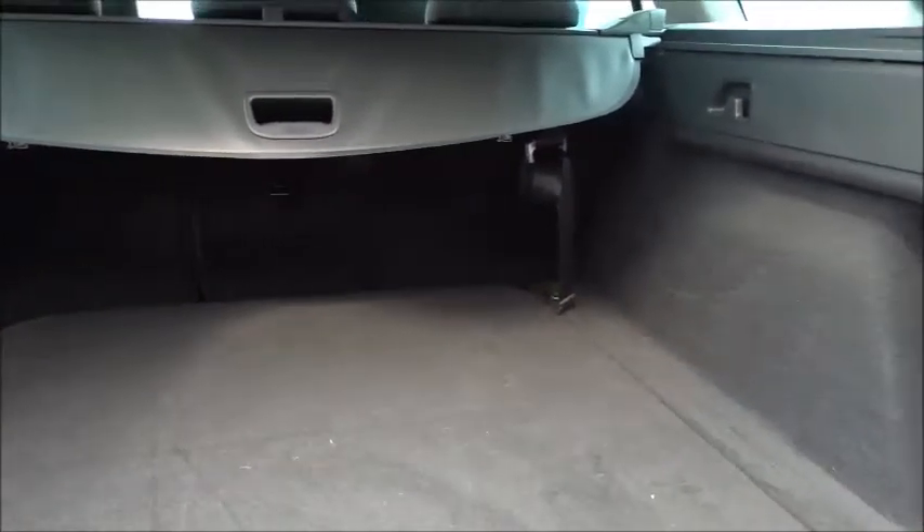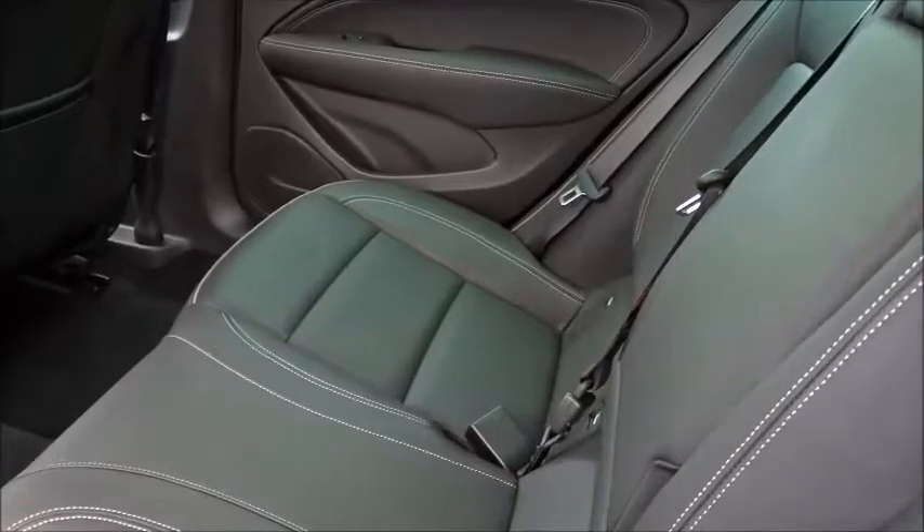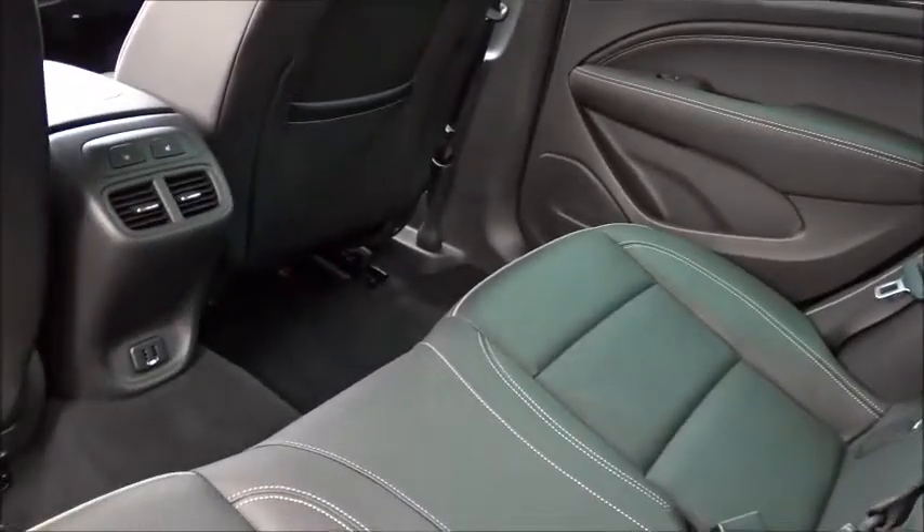The rear seats also feature ISOFIX for child seat fittings with anchorage points on the back. With the seats intact there's plenty of space for up to three passengers to sit quite comfortably, with absolutely loads of leg room for rear seat passengers even when the front seats are pushed quite far back.